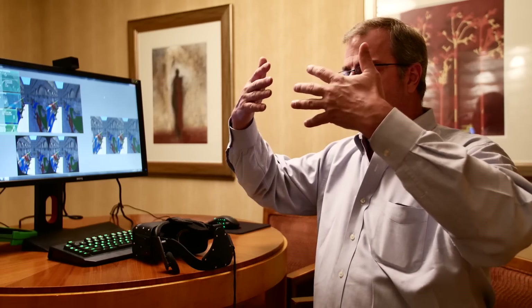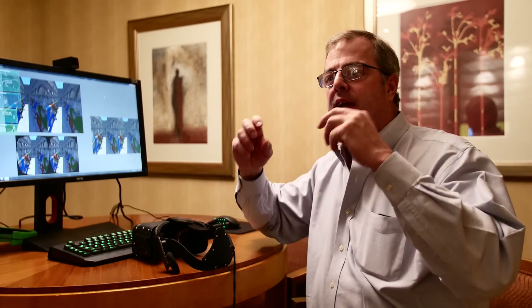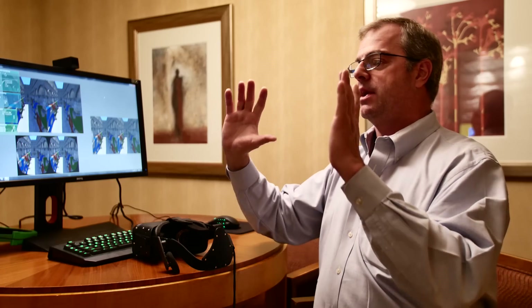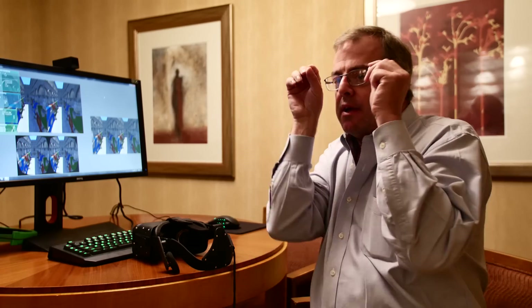Those lenses are there to change the focal distance. If you didn't have lenses, you'd be looking at a screen that's basically three inches in front of your face, which would be really fatiguing and very hard to focus on. By having the lenses, it actually moves the focal distance out so your eyes can relax and focus without dialing down to a three-inch distance.